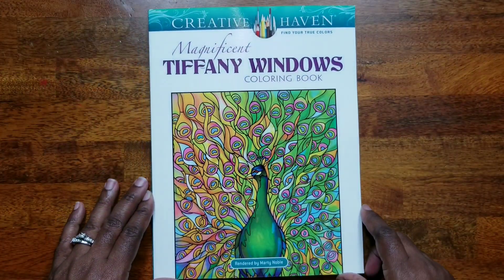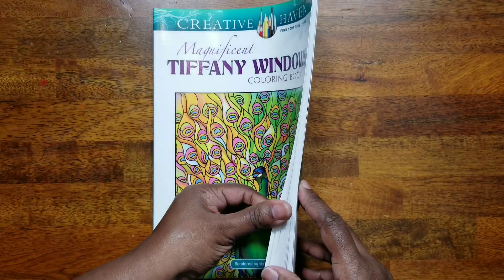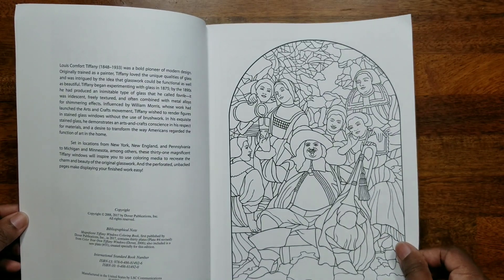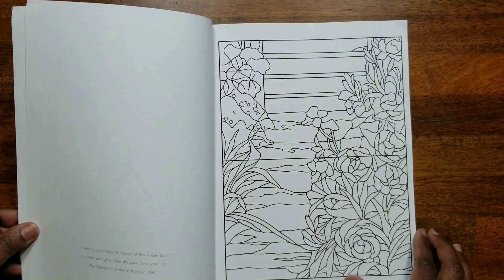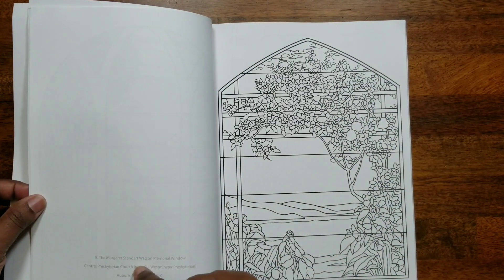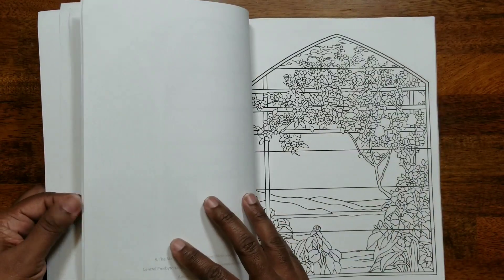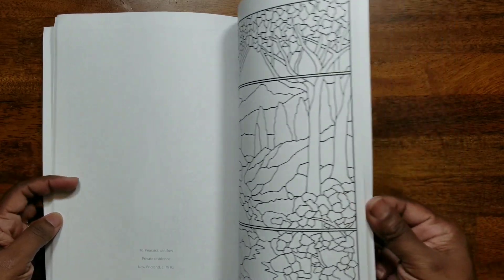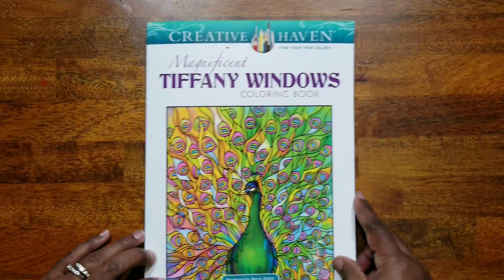Next is 'Magnificent Tiffany Windows Coloring Book' rendered by Marty Noble. What I love about this book is it features the actual windows — or replicas — created by Louis Comfort Tiffany. On the left side of each page, it tells you the name of the actual window so you can look it up and color it the same way it looks in real life. Very, very nice — I love Mr. Tiffany.